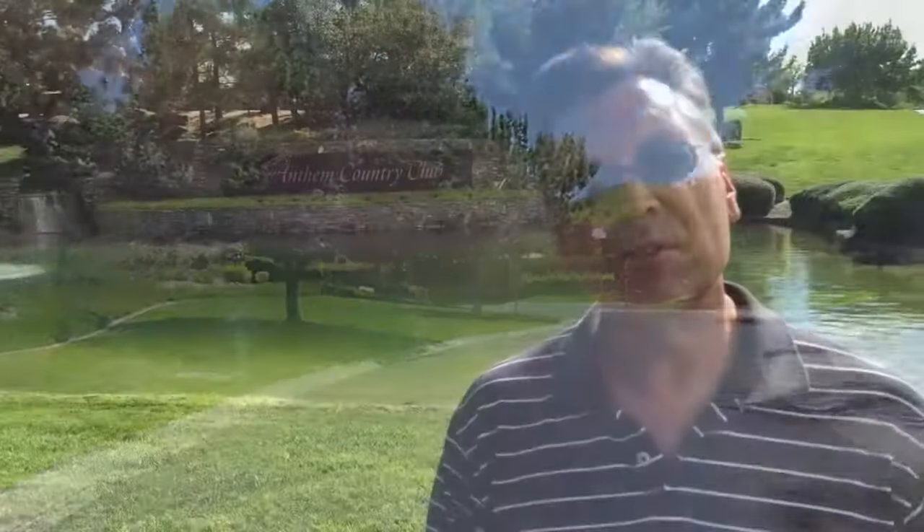Our experience in the past with the slurry seal was not nearly as easily accomplished as this last project we've done on all of our neighborhood streets. In fact, this morning I was talking to our community manager, reflecting on the history and the experience that we had with this large project.